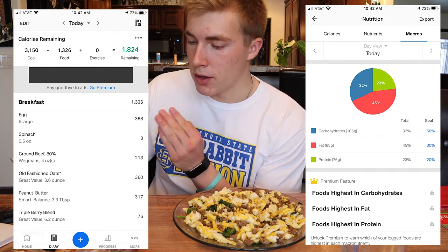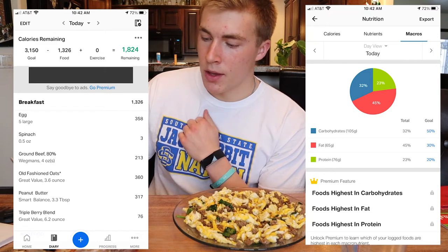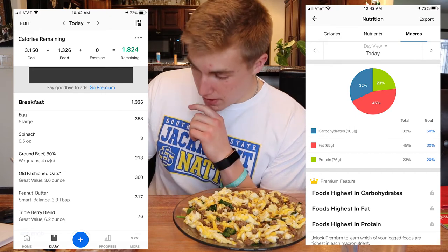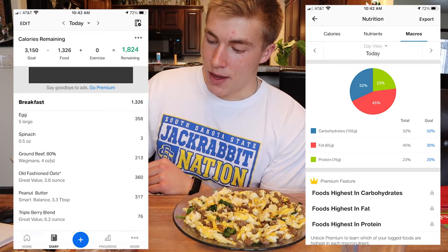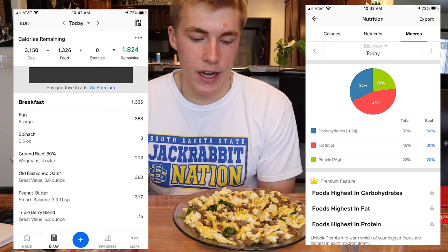Let's go through the macros here. So for the whole meal, the total calories is 1,326. You can see everything listed on the screen. That brings the macros to 105 grams of carbs, 65 grams of fat, and 76 grams of protein. This is probably my biggest meal of the day almost every day.